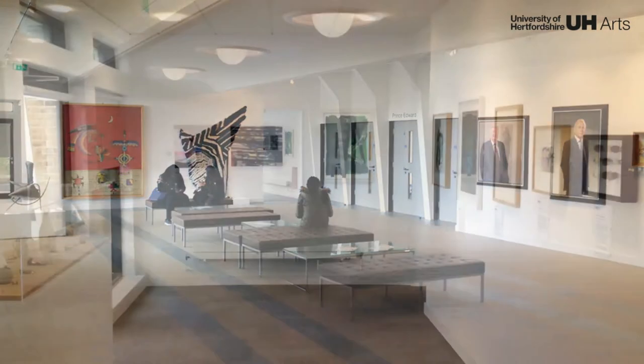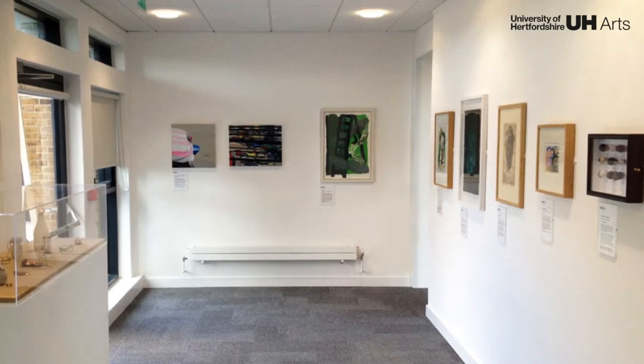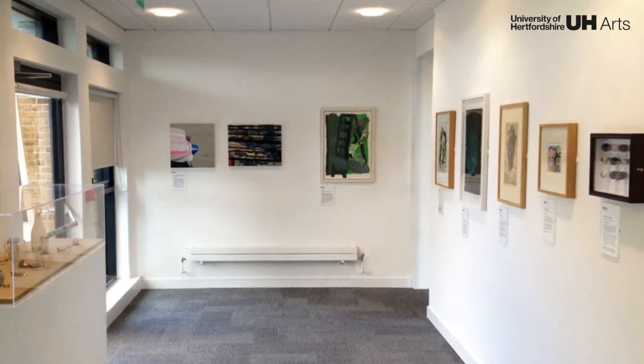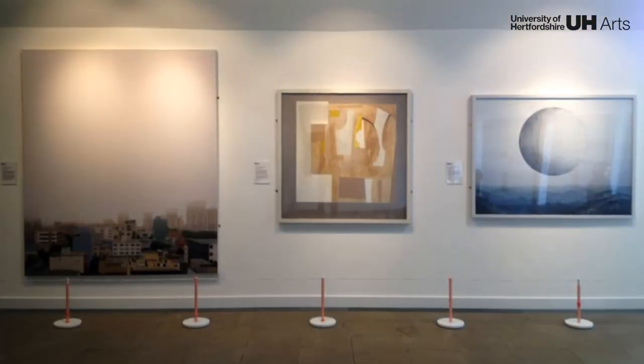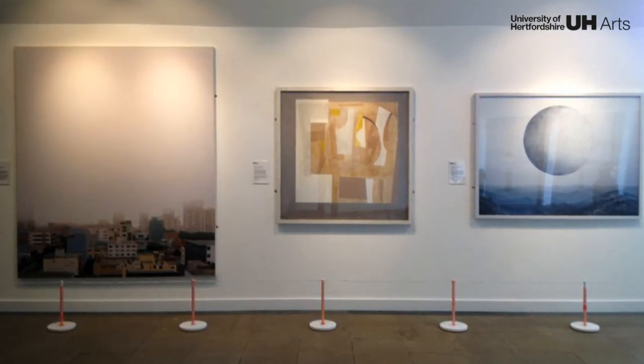For over 60 years, this was the gateway into Hatfield Technical College, then Hatfield Polytechnic, and finally the University of Hertfordshire. This digital tour of the gallery introduces 20 key pieces of the University's art collection.